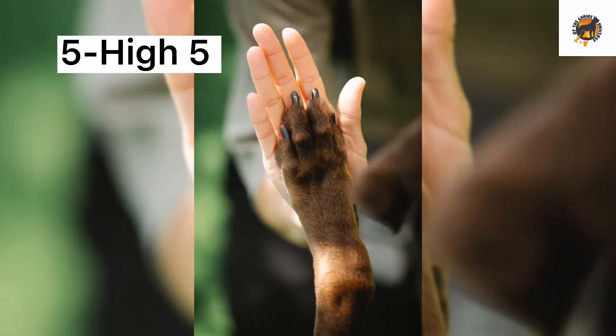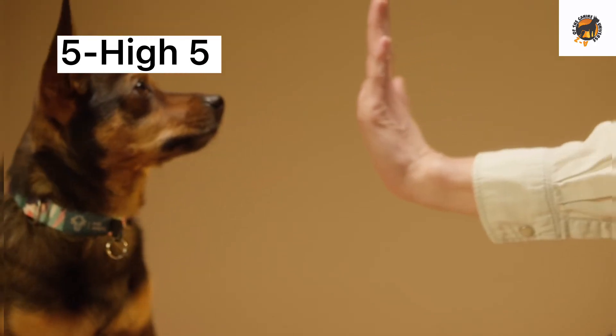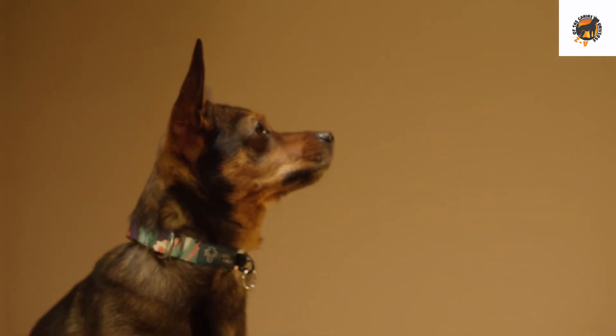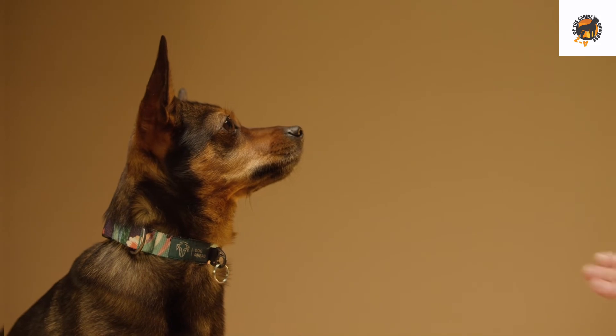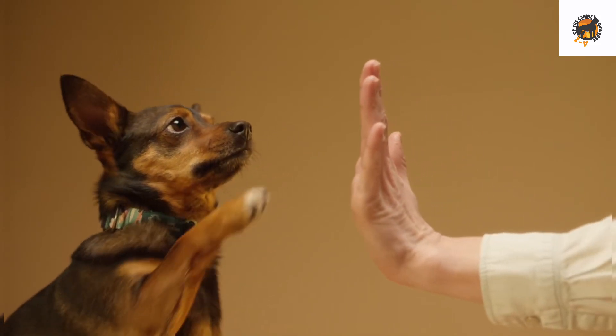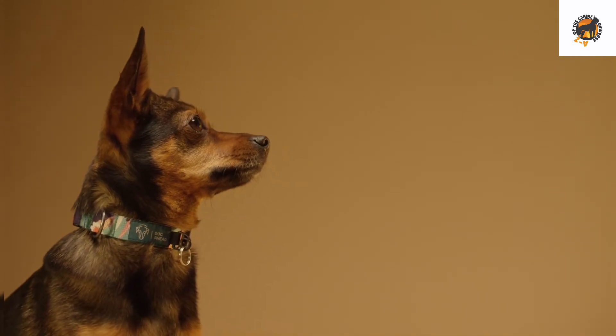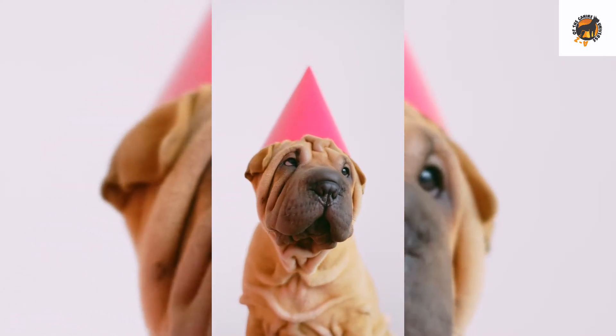Number 5: High Five. Training your dog to high five is fun and fairly simple. Start by training your dog to shake paws. You will use the same action your dog uses to shake to train it to lift its paw to high five. This is a great attention getting trick that's very cute to watch.